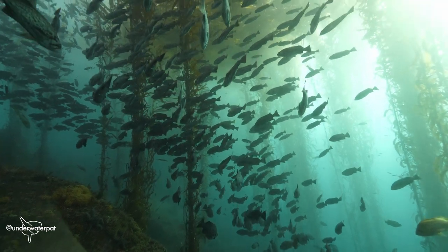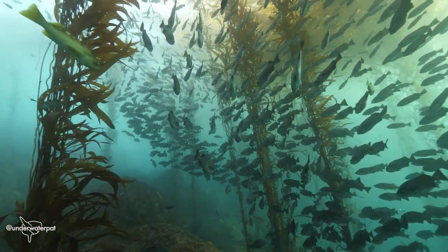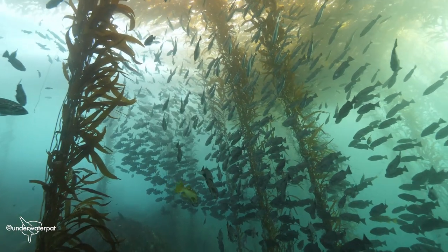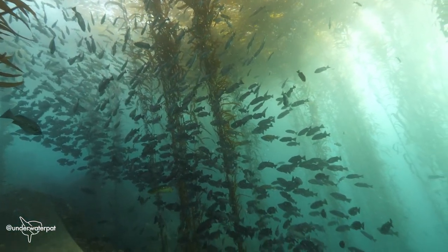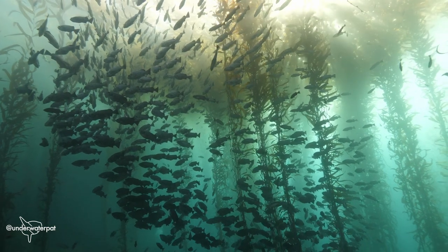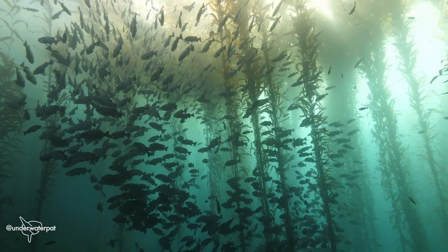Kelp performs photosynthesis, but it's not a plant. It's classified as an algae, or protist. It doesn't have seeds or flowers. It reproduces by dropping microscopic spores from the edges of its fronds, and it doesn't have specialized cells that transport water and nutrients from roots up to leaves, like most plants do. All of the cells inside giant kelp are actually pretty similar, and this organism is one of the fastest growing organisms on the planet.